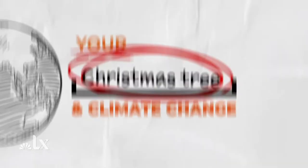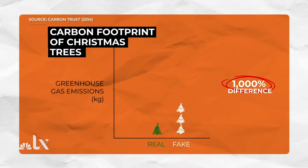One thousand percent. That's how much larger the carbon footprint of an artificial Christmas tree is compared to that of a real tree. That's because fake trees are usually made of plastic and 80 percent of them are shipped to the U.S. from China.